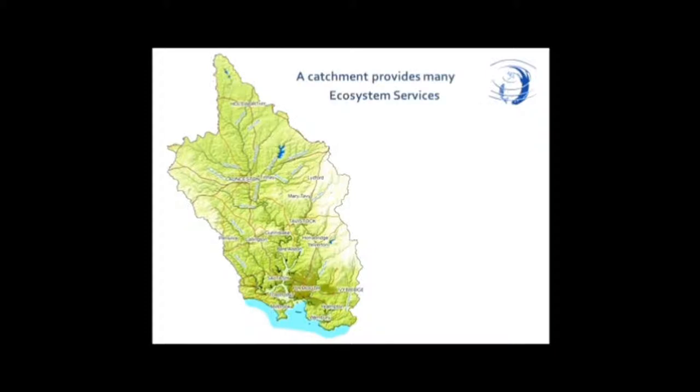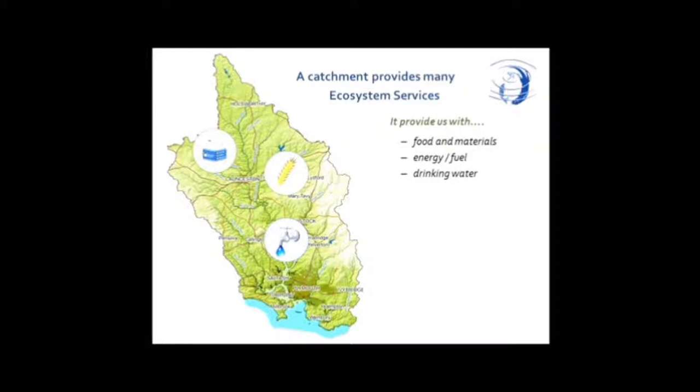West Country Rivers Trust subscribes fully to what's called the ecosystem services approach. That is essentially built on the fact that our landscape, our natural ecosystems, provide us with a wide array of services that we depend on for our wellbeing, our business income, our very survival, our health, and many other things. So this landscape of the Tamar catchment provides people living in and around the area with food, energy, fuel, and most importantly, drinking water.